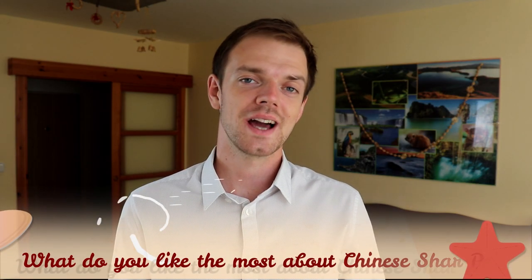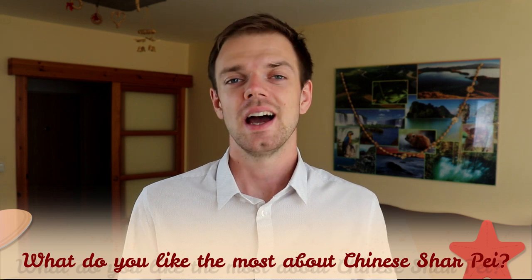Tell us in the comments what you like most about the Chinese Shar-Pei and what your experience is with this beautiful dog breed. If you are new to this channel, consider subscribing, turn on notifications, and check our Instagram and Facebook — links are in the description. Thank you for watching, see you in the next video.